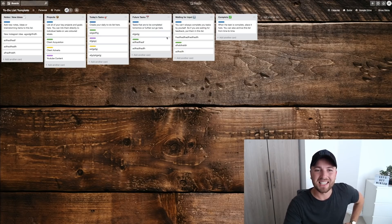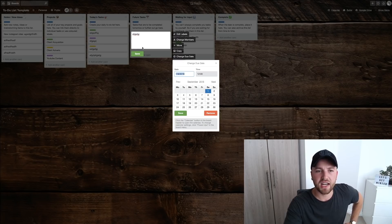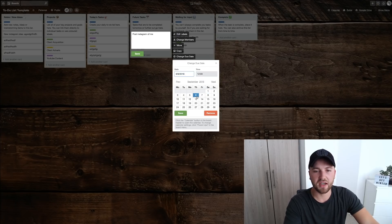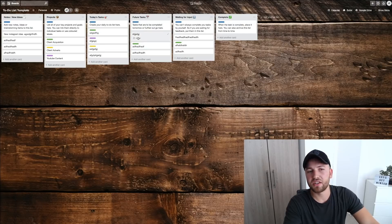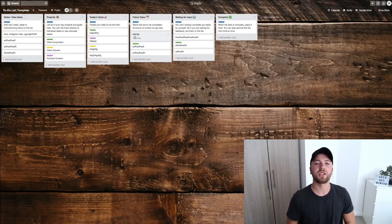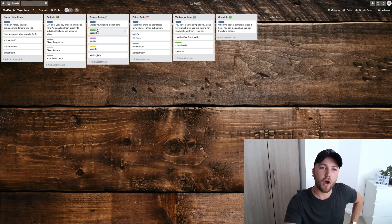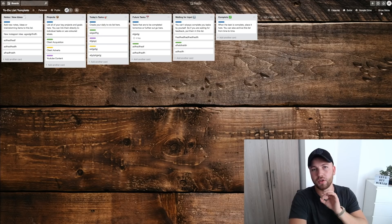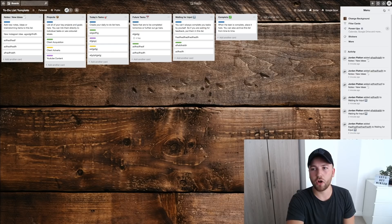You can also add a due date to tasks in the Future Tasks list. Click the pencil on a card, change the due date — for example, 'Post Instagram of me' on the 6th of September at 12 o'clock, and save. You can see the date underneath the card. We can take this even further: in an ideal world, we want this card to automatically move over to Today's Tasks when the 6th of September arrives. To do this, you add a power-up to Trello.